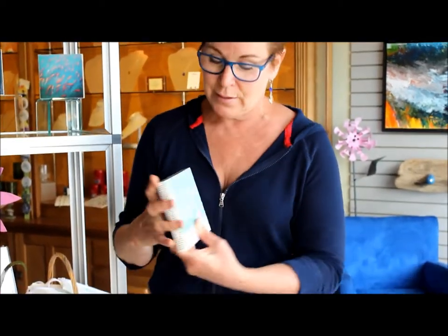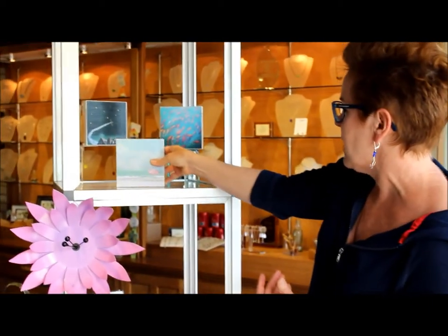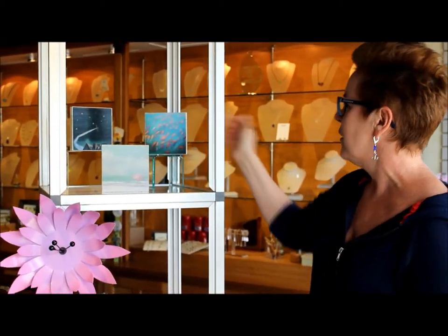You can hang them, or you can set them down on a table. They're just lovely, colorful, and last a lifetime — that perfect little tuck of art to put somewhere that you don't have anything else to go.